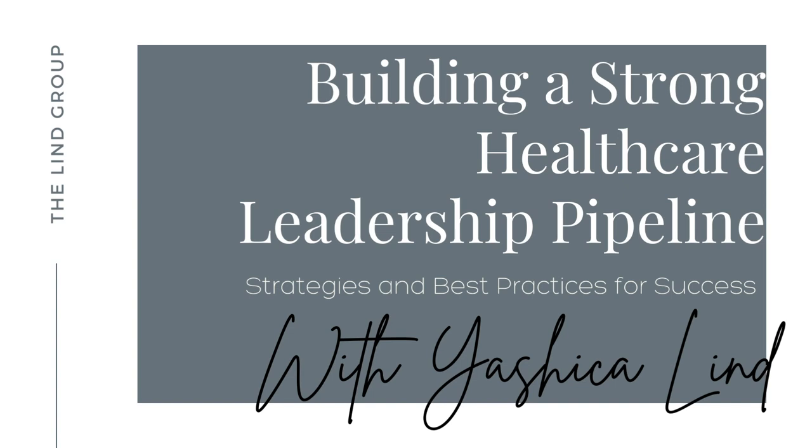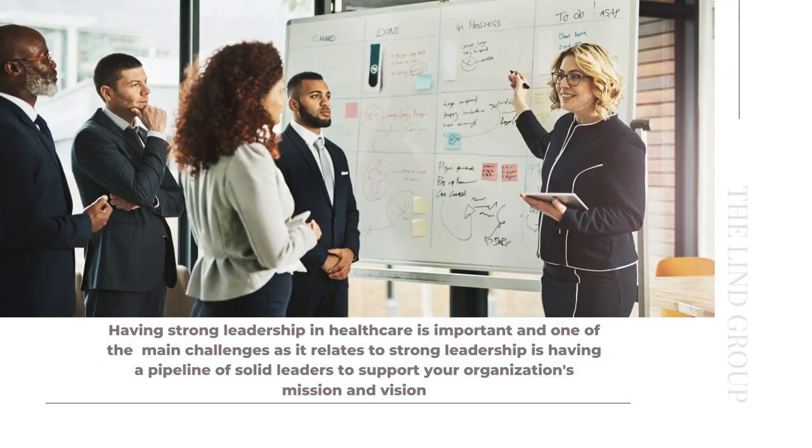Hello, welcome to this short presentation on building a strong healthcare leadership pipeline. This presentation is designed to be complementary to a white paper that we released a few weeks ago with some strategies and best practices for success when it comes to building a strong healthcare leadership pipeline in your organization. Thank you for joining me today.